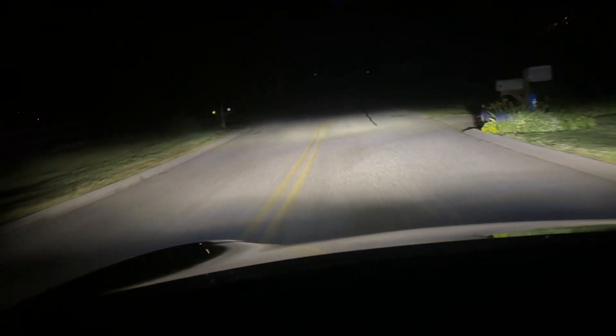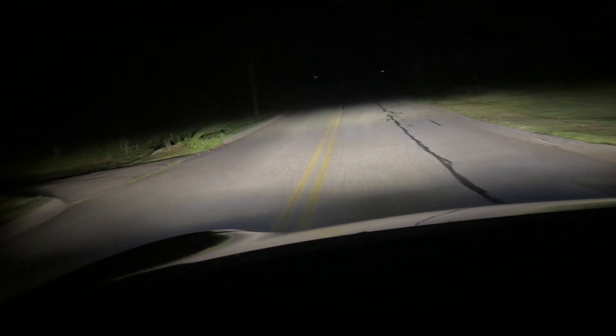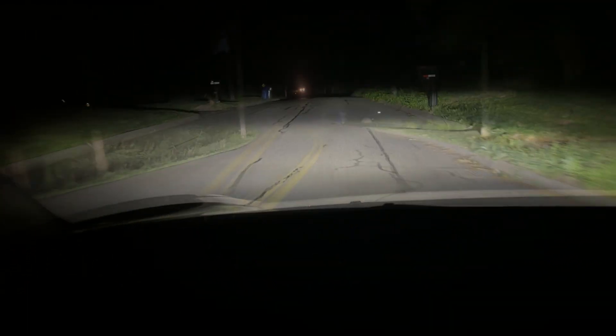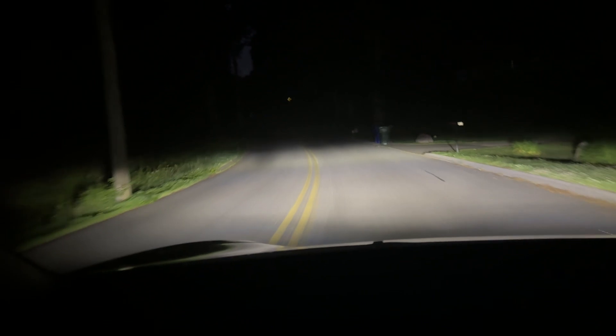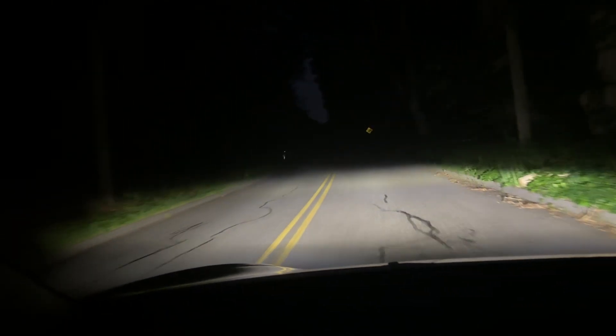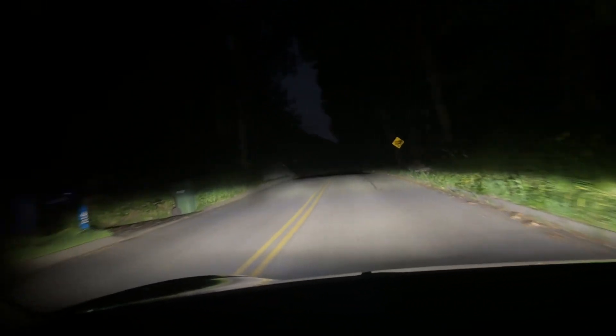I've had Volkswagens with adaptive headlights that had a more pronounced turning feature and a dedicated cornering lamp, so this isn't as much of an effect as I've seen in other cars. But there are no motors or beam turning here — it's just turning on and off LED elements.